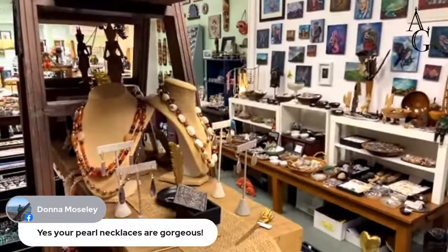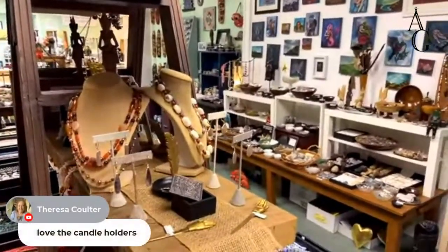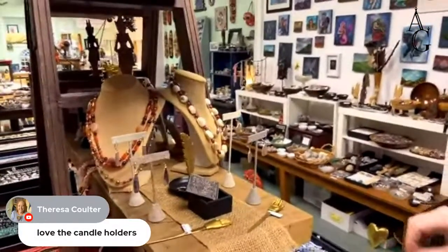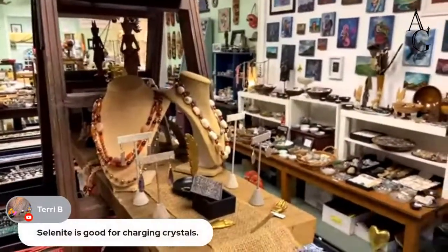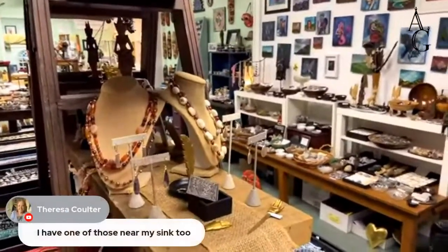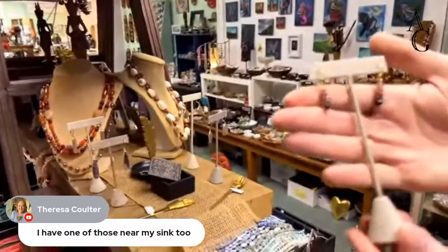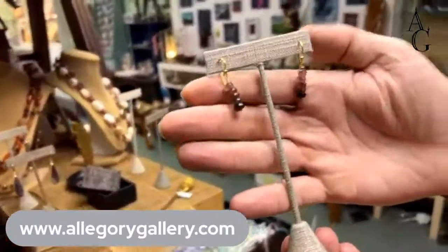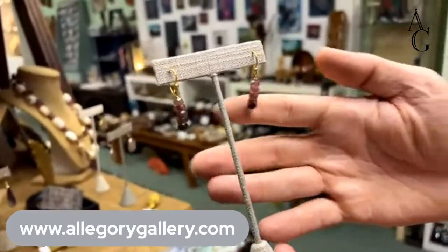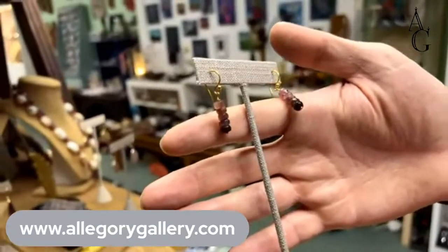Donna says the pearl necklaces are gorgeous. Teresa says she loves the candle holders. Terry says selenite is good for charging crystals. And Teresa says she has one of those near her sink too. Now these are some earrings that I made — tourmaline, in a gradation of colors from light to dark.